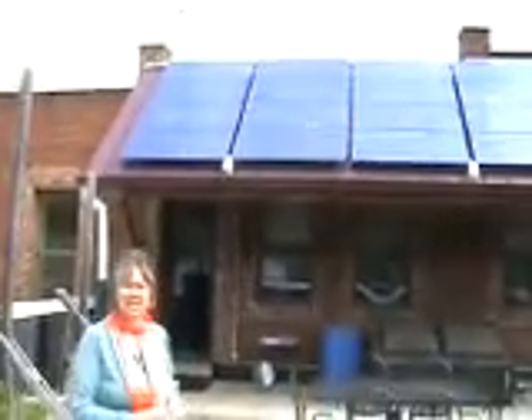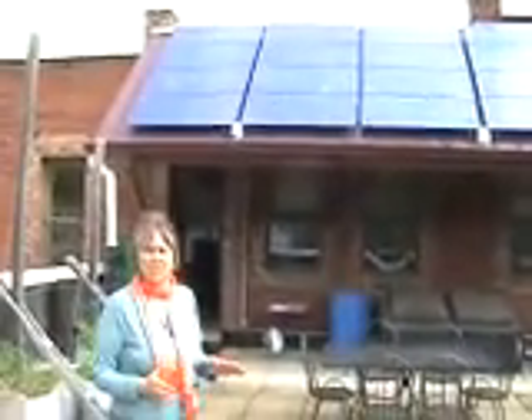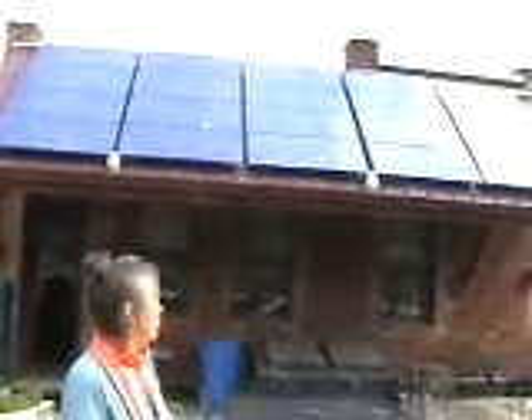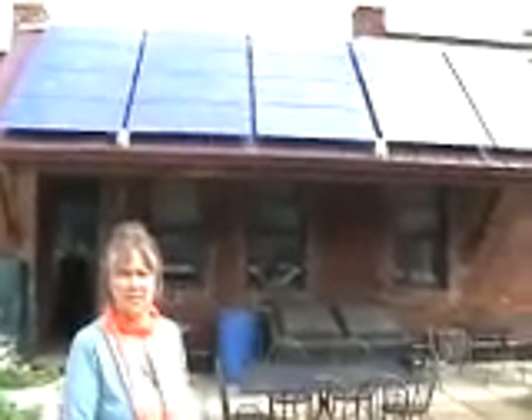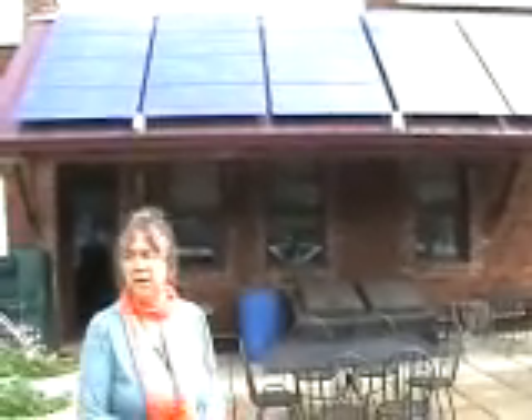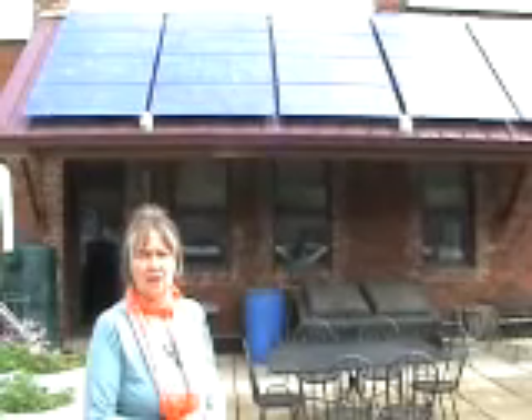What a solar panel does is it takes the light from the sun and transforms it into electrical energy by way of the solar panels. The element in the solar panels is silicon, which is used a lot in our world because of all the computers, and it makes the product quite expensive at this point.